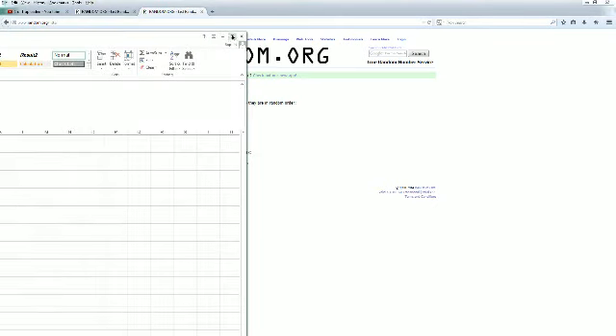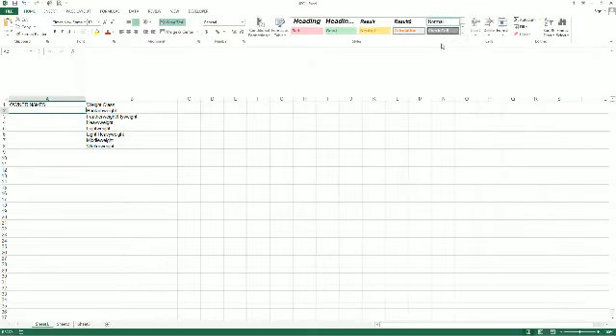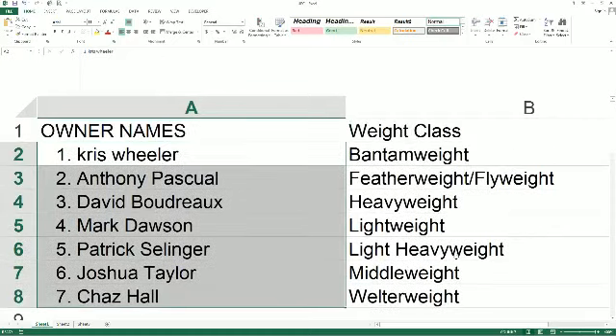Which is right here. Let's go ahead and make this real big as we read the names and weight classes off. Chris W, you got bantamweight. Anthony P with the combo feather and flyweight. David B you got heavyweight. Mark D with lightweight. Patrick S light heavyweight. Josh T middleweight. Chas H welterweight.